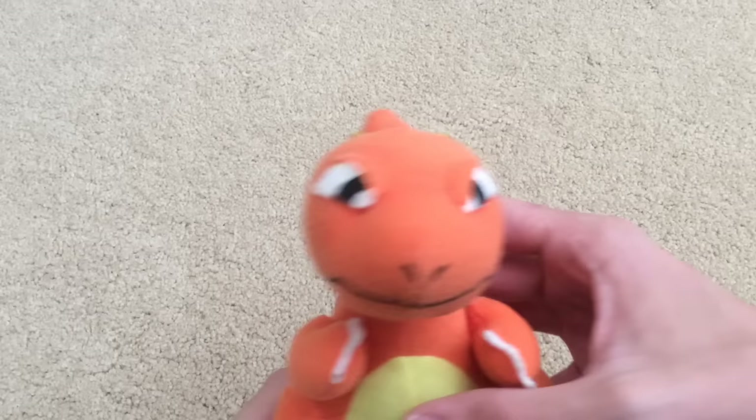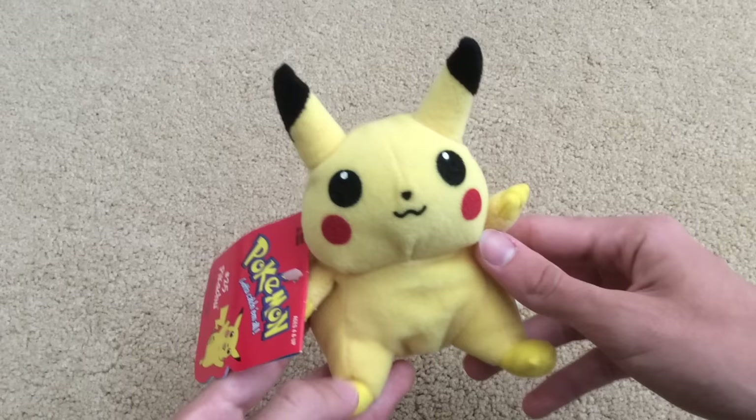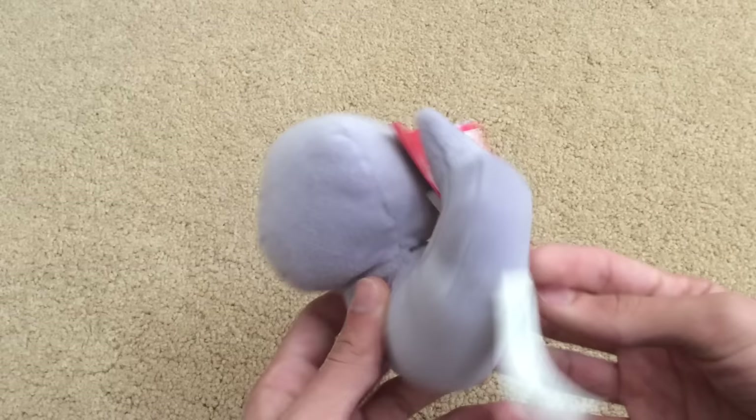First up is Charmeleon. Next is another Charizard — this one has its tag. Next up is the original Hasbro Pikachu, the one seen in everyone's videos. Next up is Weedle. Next up is Raichu — I'm actually really happy to get this Raichu plush; it took me a while to find a decent-looking one.